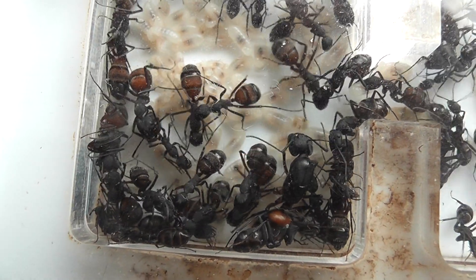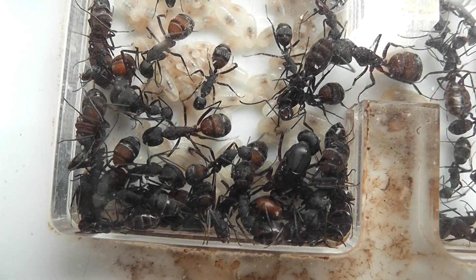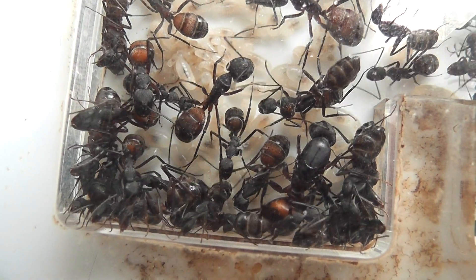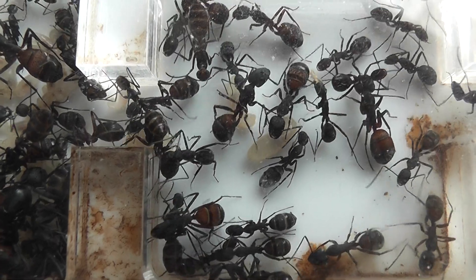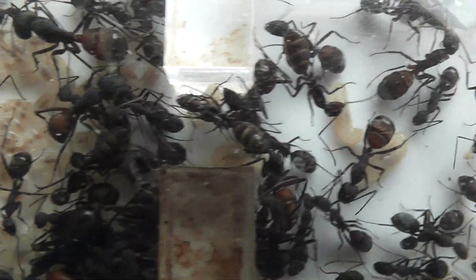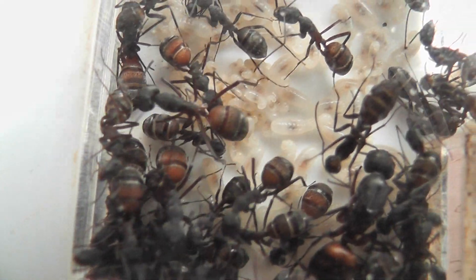I can't be sure in the Camponotus Cruentatus colony — the biggest one — whether the queen's... I haven't seen any eggs, but that doesn't mean to say there might not be any there. There's still plenty of brood which apparently is all left over from last year. You can't see any eggs either, can you?